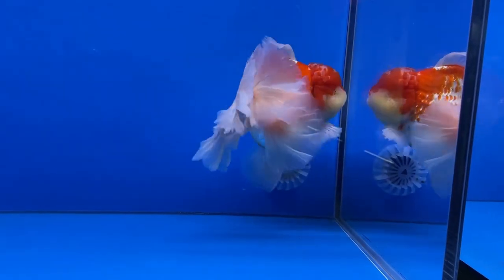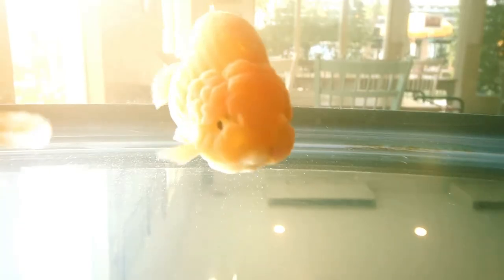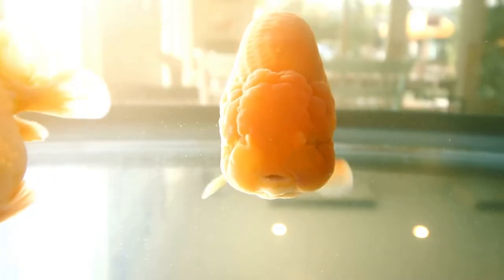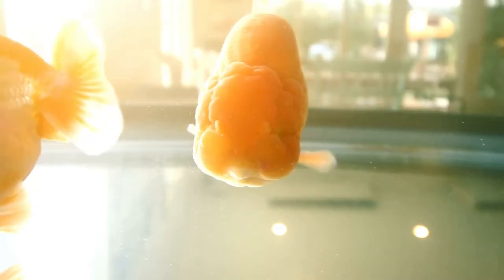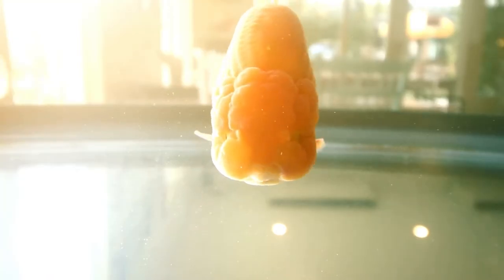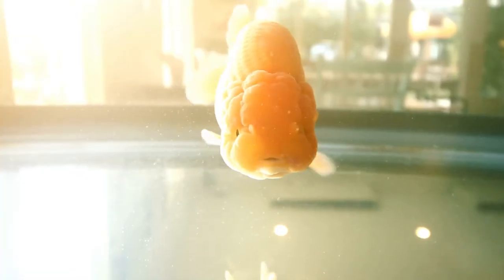So, once you identify a dead goldfish, you should take immediate steps to dispose of it. First things first, remove the dead fish from your aquarium. Next, consider changing the tank water to get rid of any contaminants. Never flush the dead fish down the toilet as it could poison your entire water system.